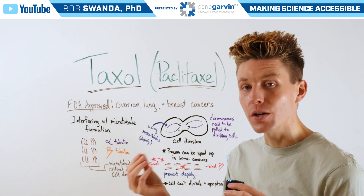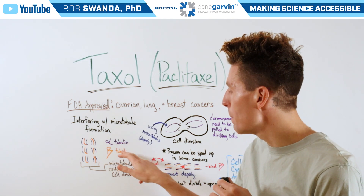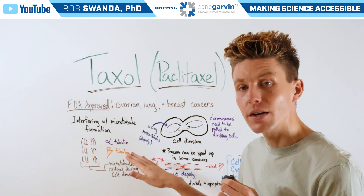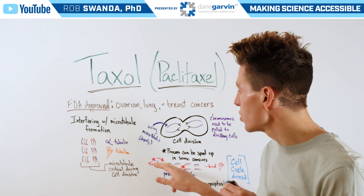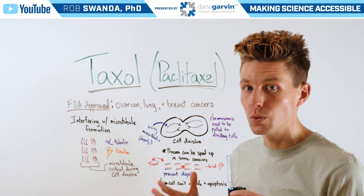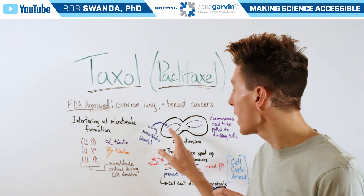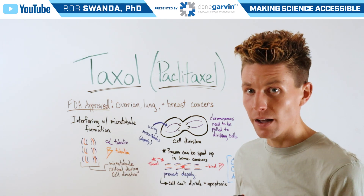Microtubules are composed of two smaller molecules known as alpha tubulin and beta tubulin that come together and form microtubules that are critical during cell division. During cell division, microtubules will go through a process called depolymerization to create these individual strands, and those individual strands are critical in order to bind to our chromosomes and pull them into the corresponding cell.